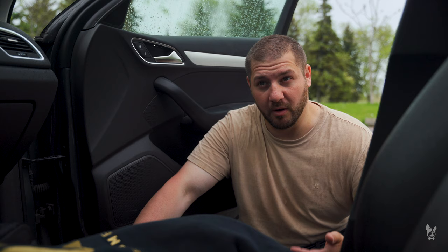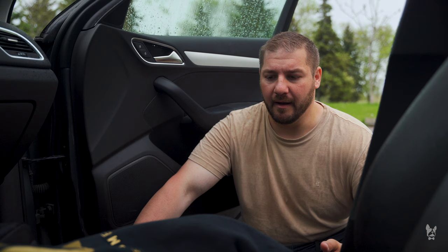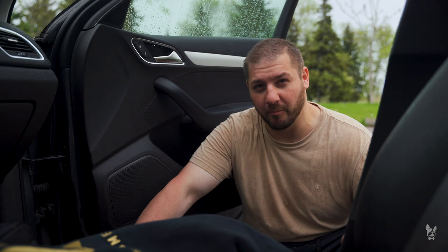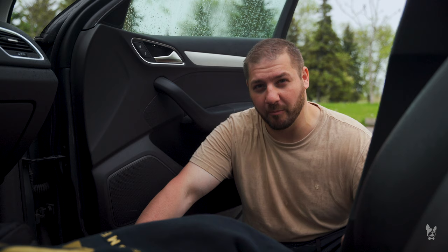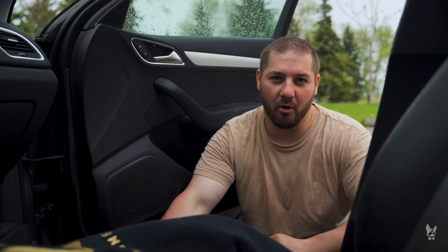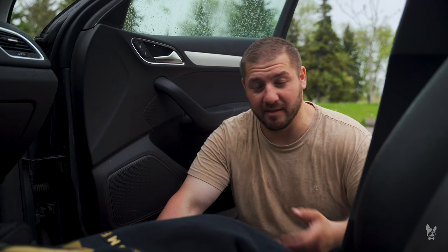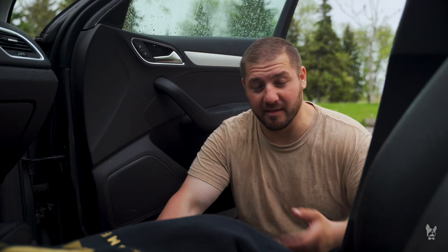I think every kid should grow up with a dog — there are a lot of benefits. There are certainly many things I've learned from being a dog owner my whole life, and even as an adult I still continue to learn from Fuli. I don't have children, but if I did, this would definitely be a discussion I'd be having with them.